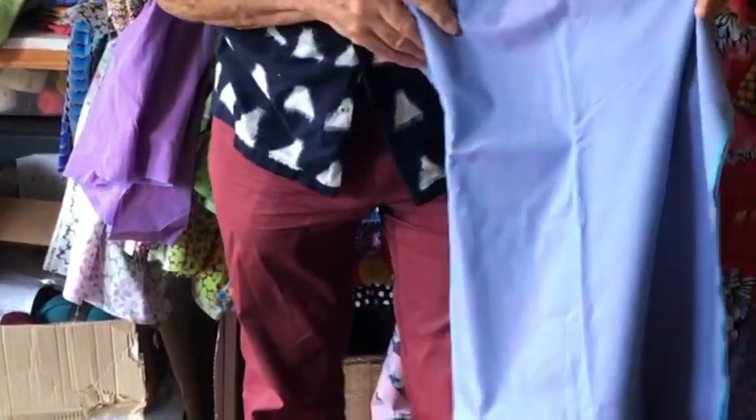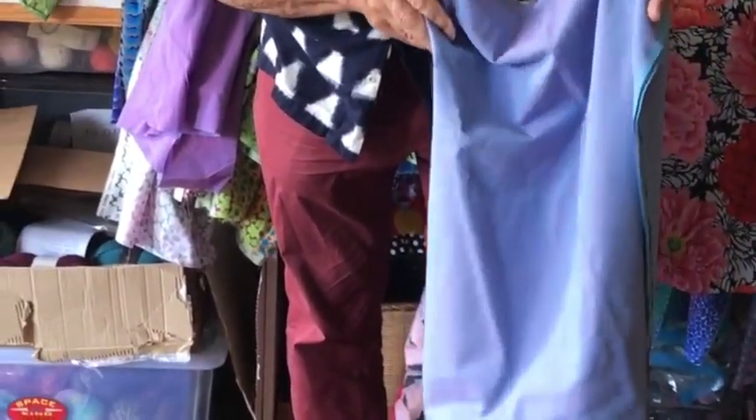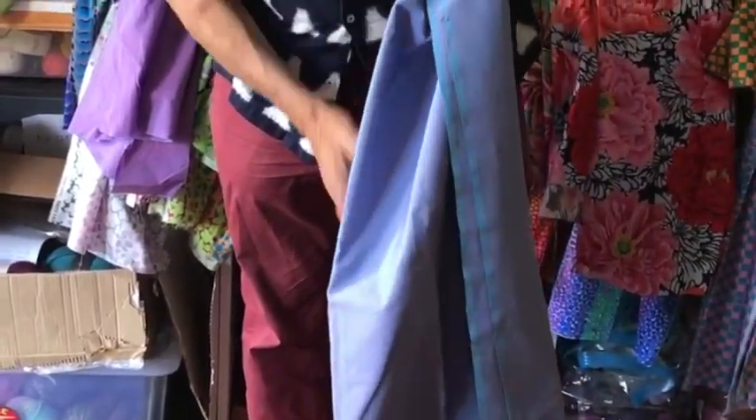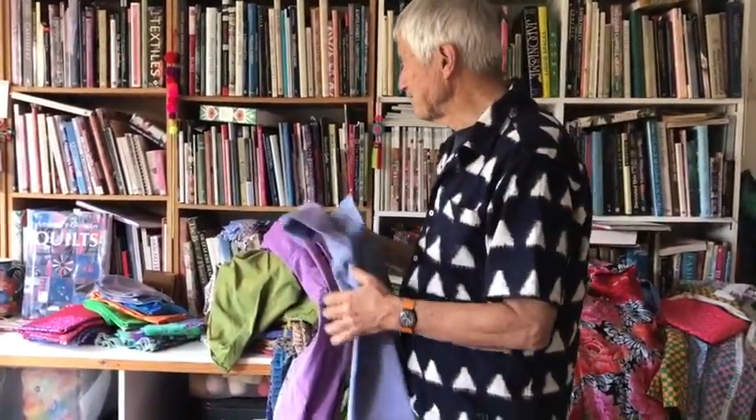The shot cottons have a very English, watercolor feel. Look at the different aspects you get from that fabric — the blues and pinks and things that come out of it, with a warp and a weft in different colors creating this beautiful luminous quality. There are quite a few colors in that range.